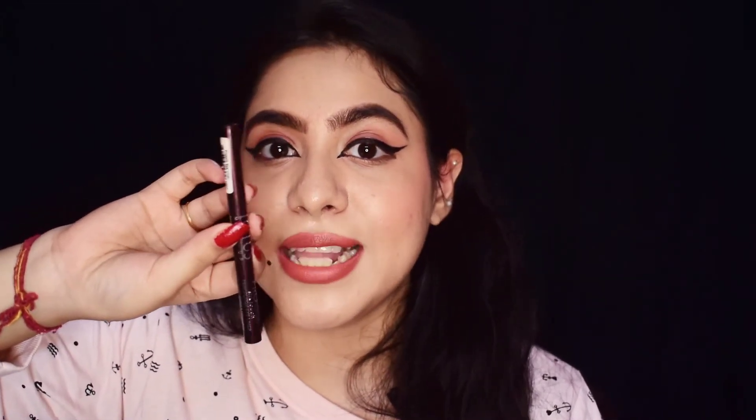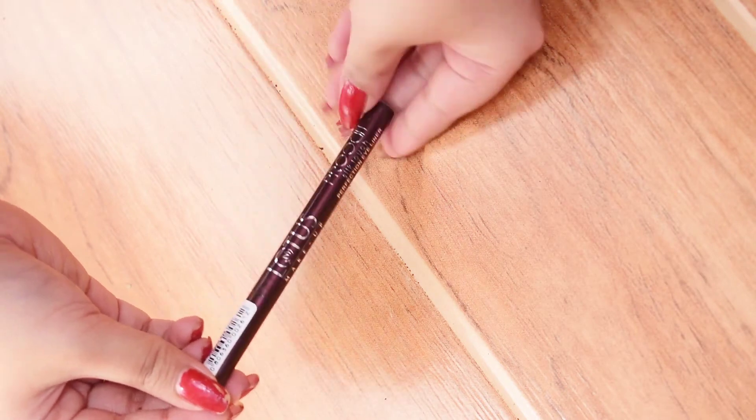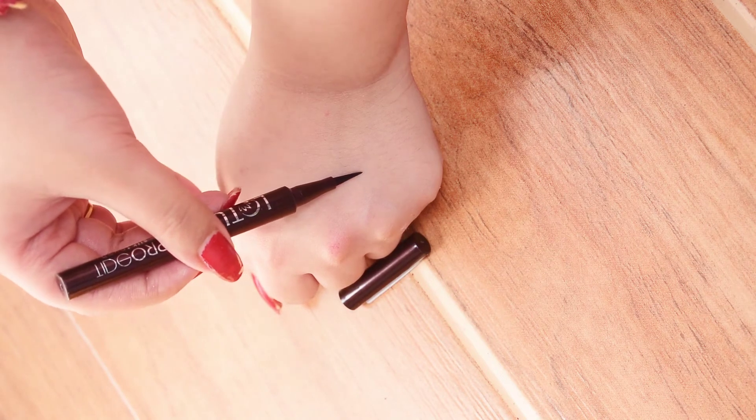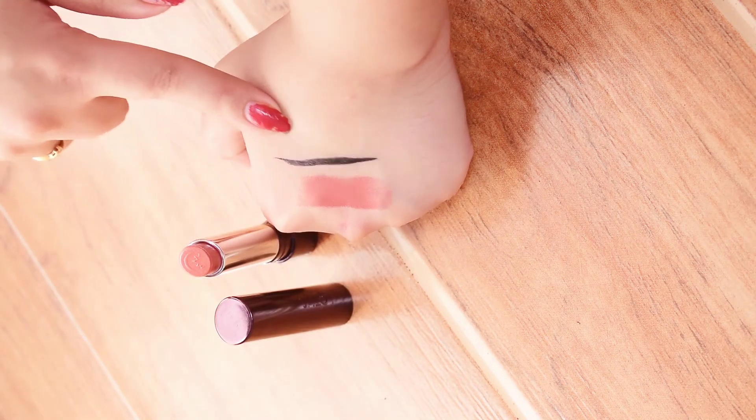The next product is their Silk Touch Perfection Eyeliner. This is how the packaging looks — it's a felt tip eyeliner. Look at the tip — you can see how much pigment you get with just a single stroke. This is a waterproof eyeliner; it won't smudge, it won't budge, and won't transfer on your lids even if you have extremely oily eyelids or hooded eyes like me.